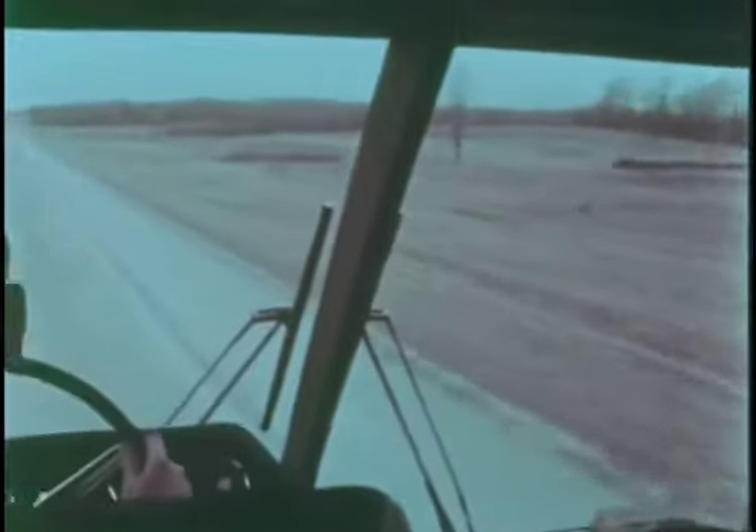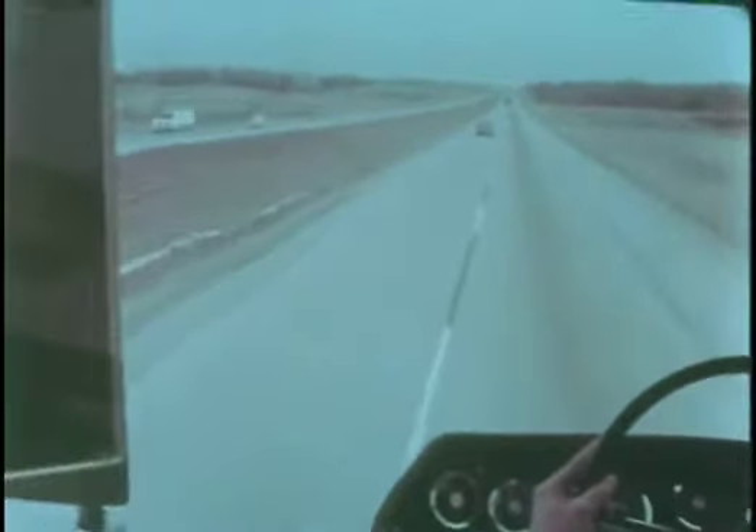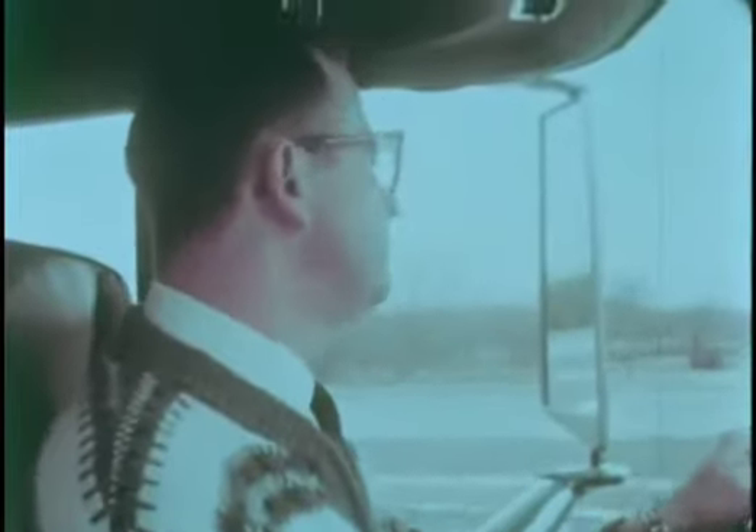Beverage dispensers. The driver and co-driver of Big Red have a commanding view of the highway through a wide expanse of tinted windshield and side glass, and their cab is air-conditioned with separate heating and cooling systems.